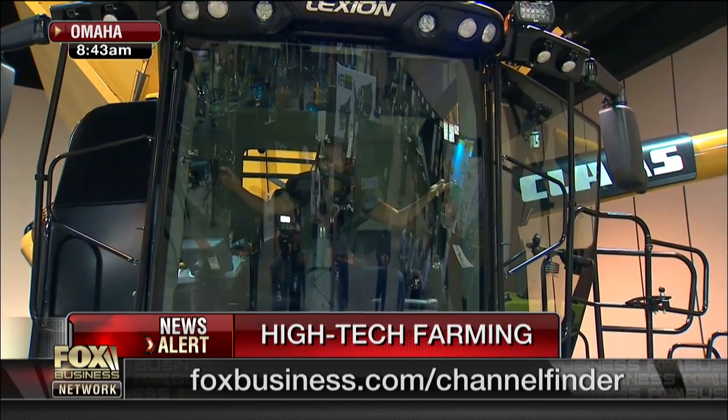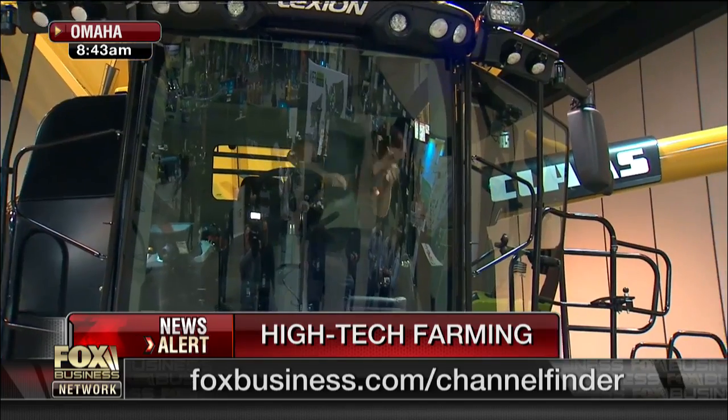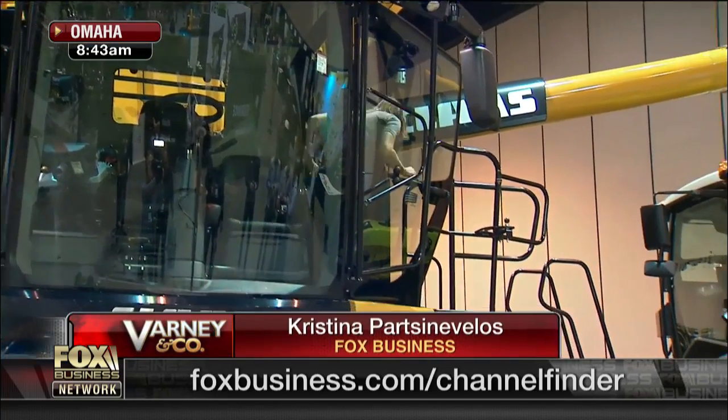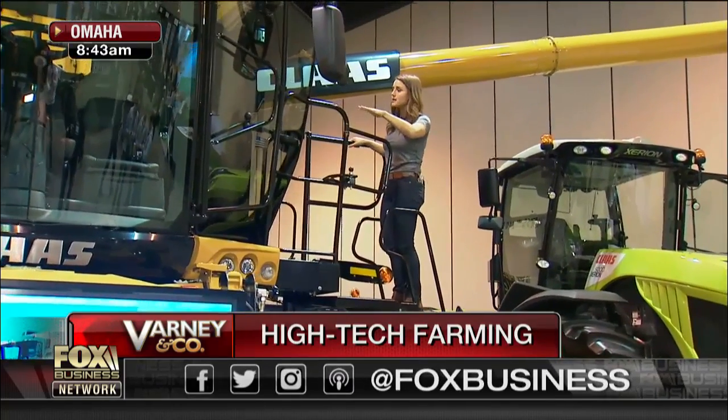Well, look at where I'm sitting right now. I like to be in the driver's seat, but this baby over here is a harvester. Comes all the way from Klaus. It's an APS hybrid. This baby's worth over half a million dollars.